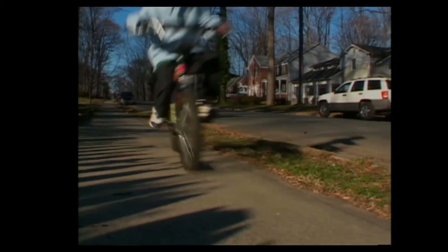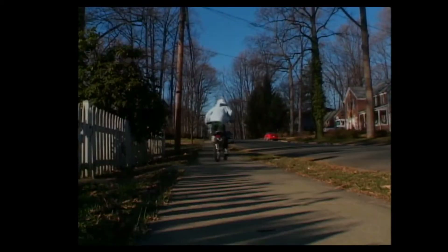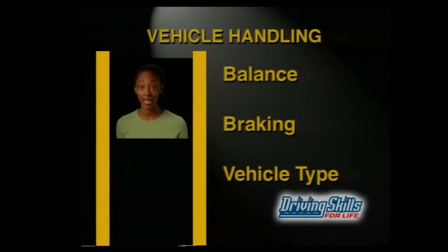Ready for more real world driving? This time our topic is vehicle handling — something you probably learned about when you were riding a bicycle. Remember learning how to keep your balance on a curve, how to keep from going over the handlebars when you hit the brakes, how to adjust when you switched bike sizes? Now you've got to learn how to do those same things behind the wheel. Balance, braking, and adjusting to the vehicle you're driving are essential skills for staying in control on the road.